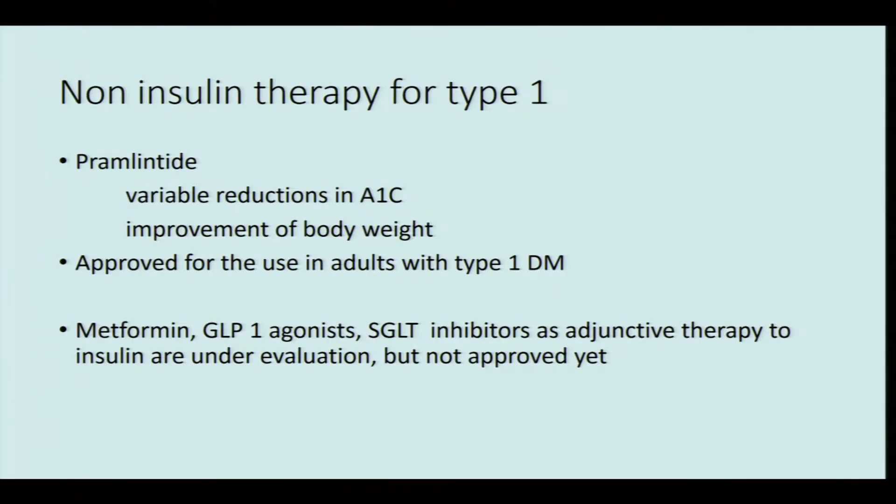Patients should be educated on how to adjust prandial doses to account for carbohydrate intake, pre-meal glucose, and anticipated activity in order to avoid hypoglycemia. There is one other drug approved for use in type 1 diabetes: pramlintide. It is an amylin analog — amylin being a small peptide co-secreted by the pancreas with insulin.